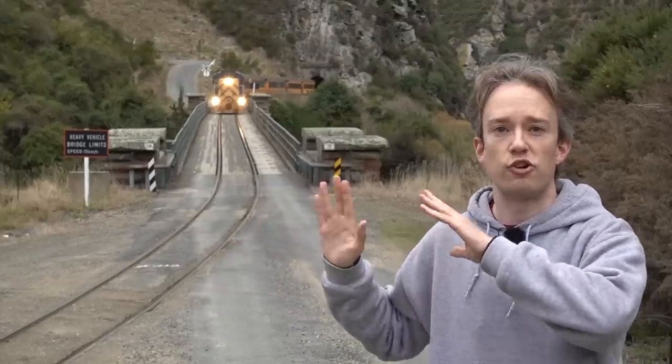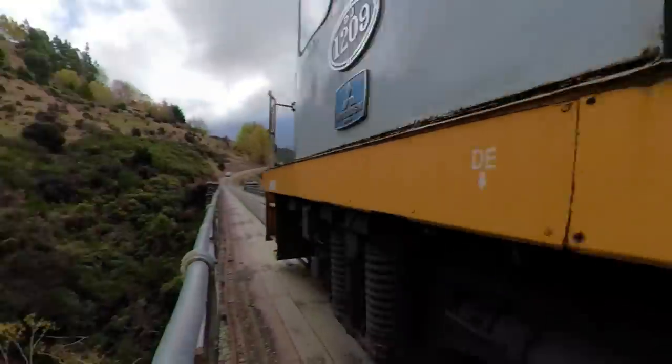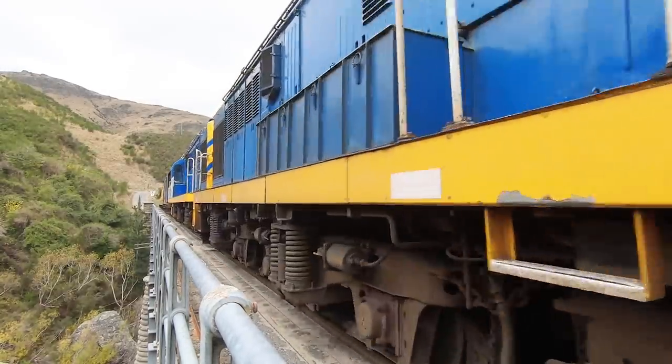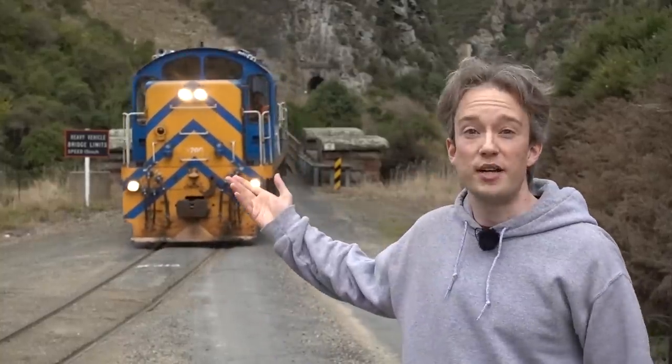Just to be clear, this isn't a tram or a trolleybus or light rail. This is an actual train running on the street, because that was a better option than trying to build a second bridge on a very quiet road. Technically, I guess this is just a very strangely shaped level crossing, and there are a few other bridges like this around the world, but almost all of them have lights and sirens and barriers to keep cars separated when there's a train approaching.